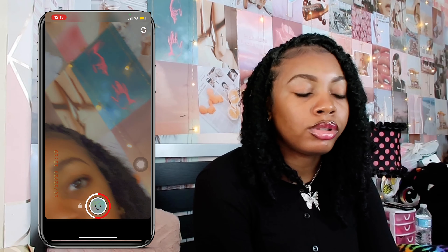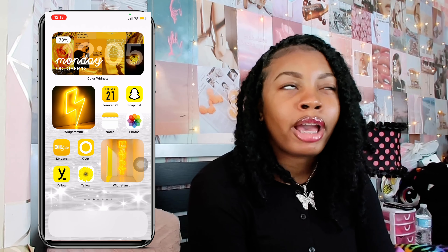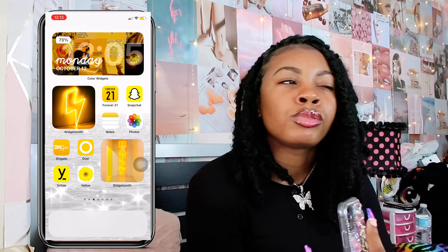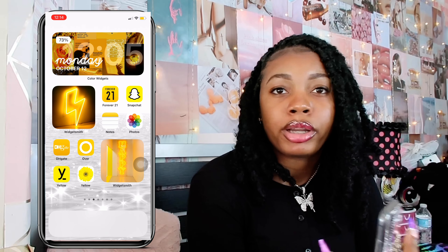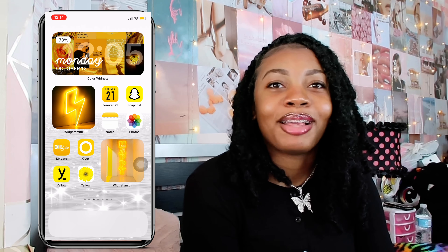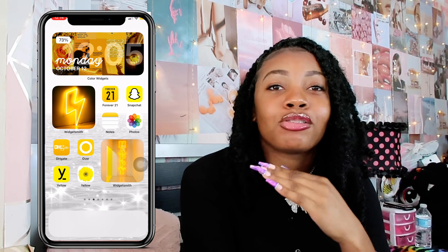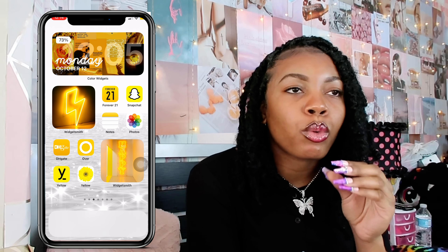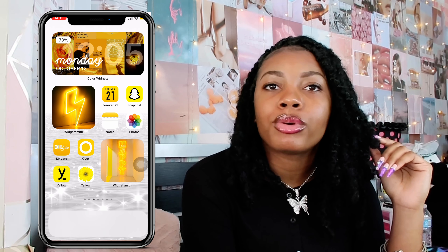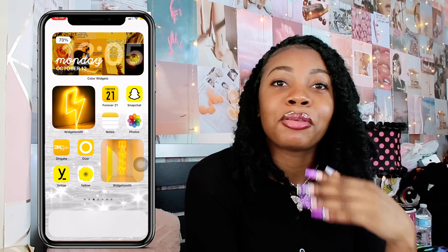Next up I have Notes, where I keep all my important notes — YouTube video ideas, passwords for apps, important things I want to write down, things I need to get done, or if I'm going to the beauty supply store I write down exactly what I need. Because if you're like me, you'll pick up everything in your way at the beauty supply store. That's why having notes helps me out so much.